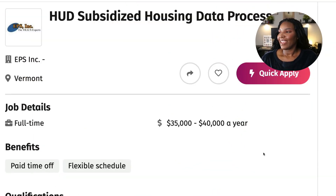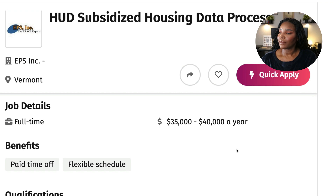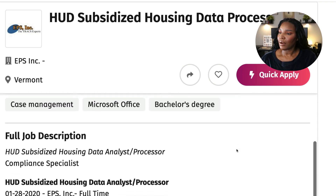Who wants to work as a data processor from their own home? Well, if that's you, we're going to go right on over here to this job right here. Now, this is the HUD subsidized housing data processor position, and it is a full-time position ranging from $35,000 to $40,000 a year. And of course you're going to be working from home.